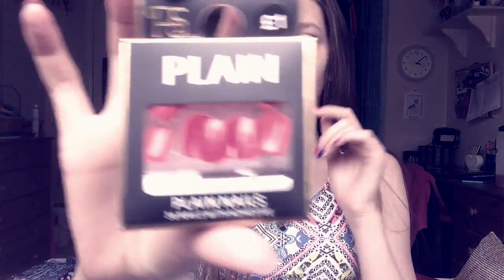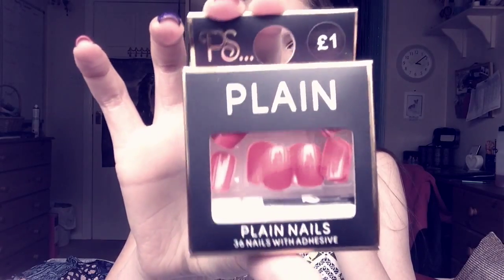Now onto what I got yesterday. The first thing I got was these fake nails from Primark — they're a really nice reddish sort of pink colour. I also got these deep facial cleansing wipes from Primark — it was two for a pound, and I needed makeup wipes.